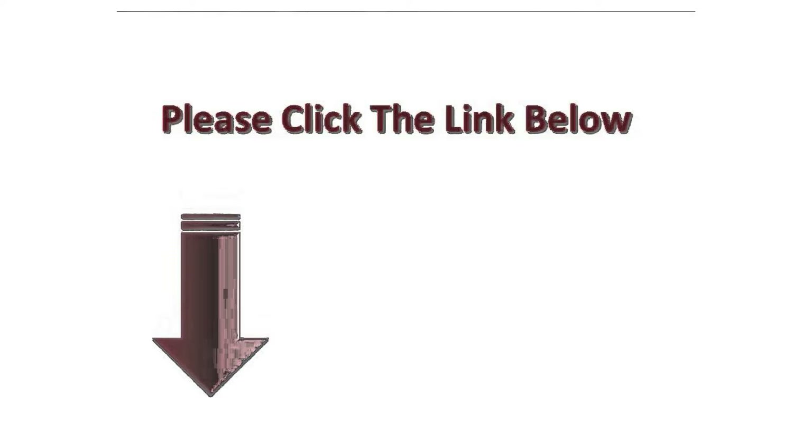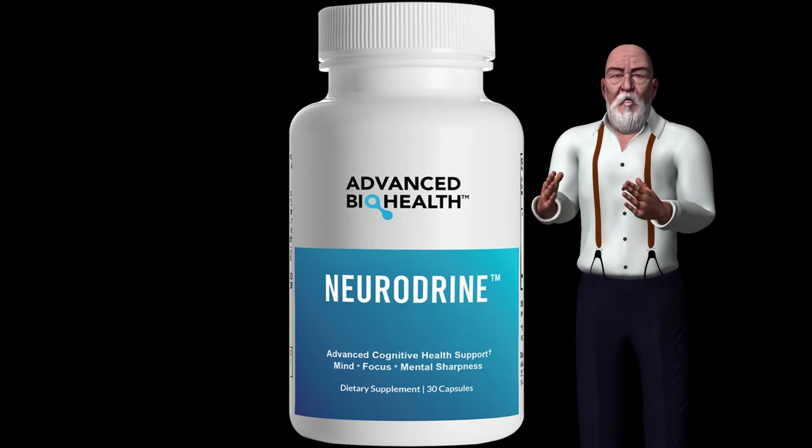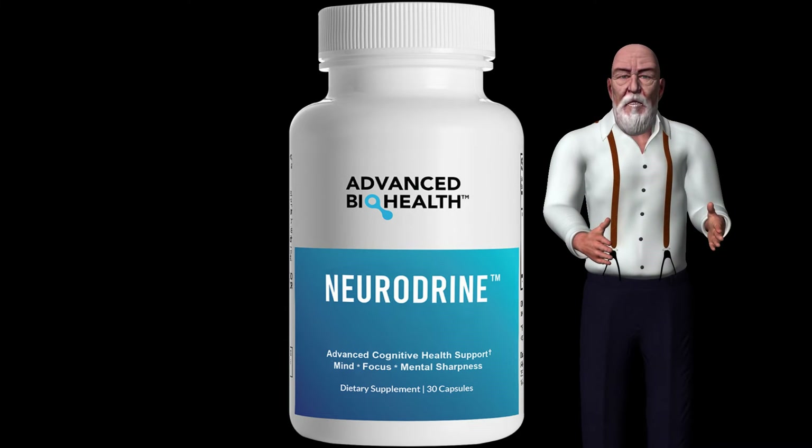To get Neurodrine at a discounted price, click on the link found in the description below this video. Neurodrine is a 100% natural formula capable of supporting memory, learning and brain health through a formula patented with powerful ingredients and natural extracts.